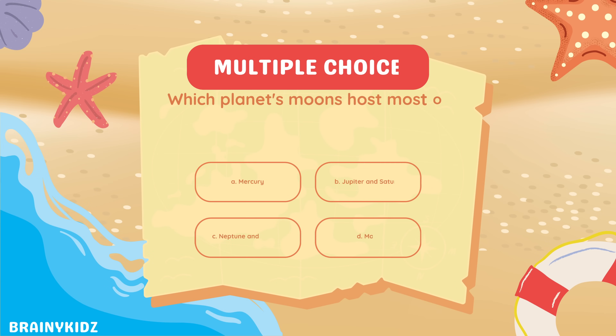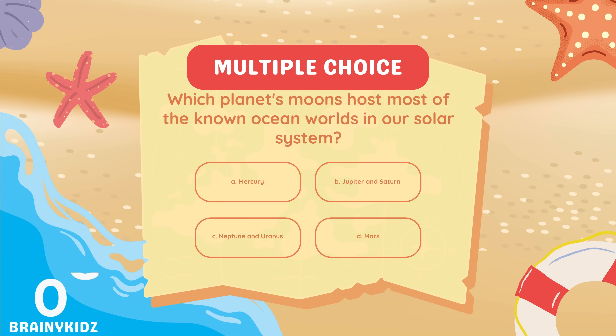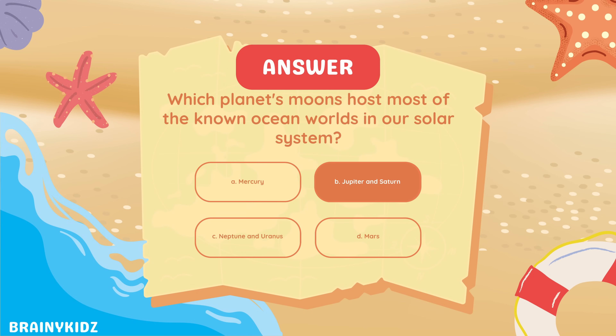Which planet's moons host most of the known ocean worlds in our solar system? Jupiter and Saturn.